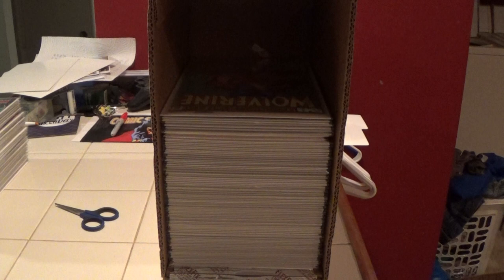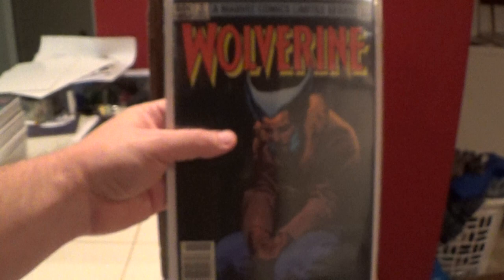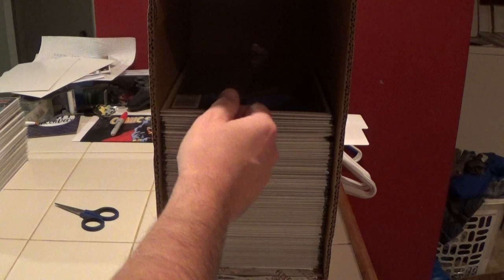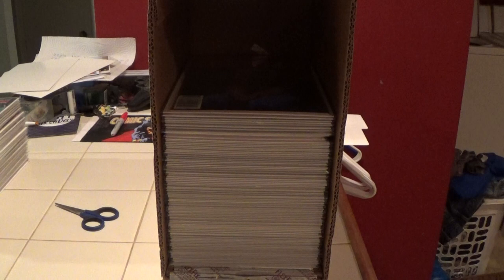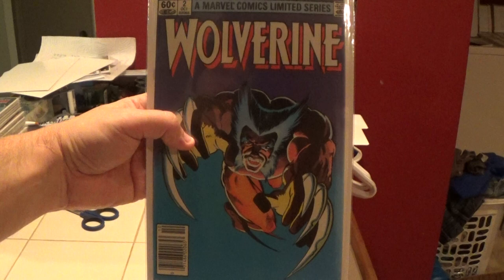This one is number three, which is a newsstand copy. The only thing number three has going that's not looking so good is the staple has some color-breaking ticks right there at the staple — other than that it's sharp. Now number two is the worst one, and it's not terrible. It presents really well, but it has a big color-breaking crease right there.